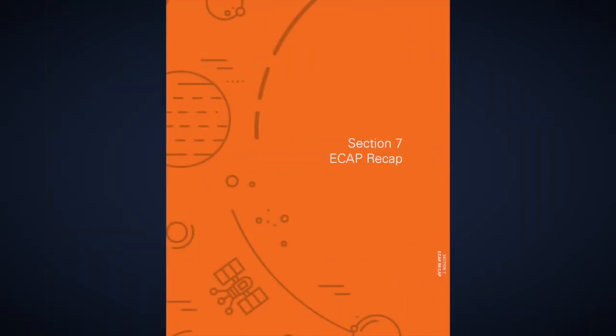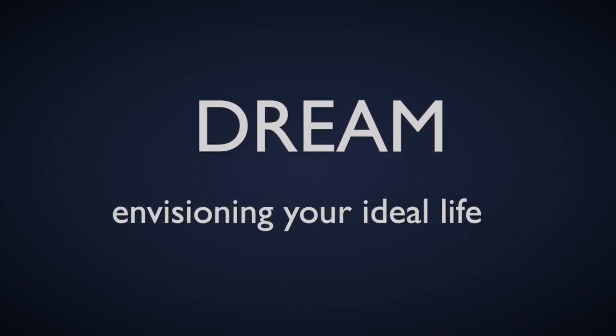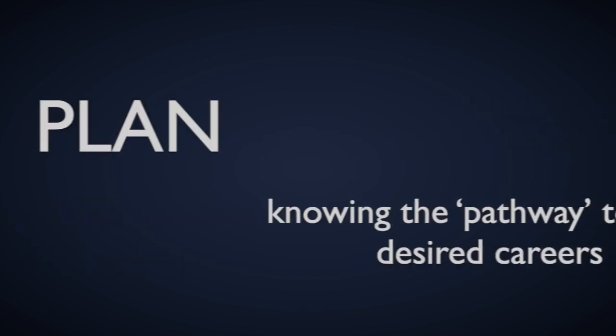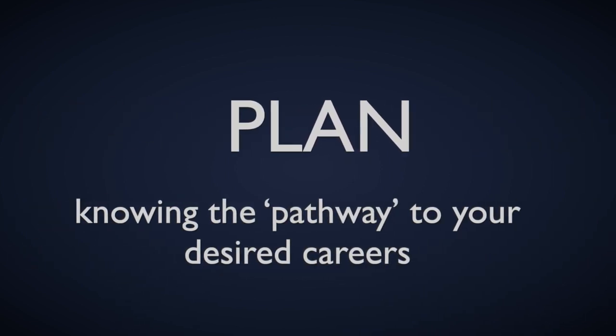Not sure what you want to do after graduation? Take a look at Section 7 for the ECAP Recap. This section will help you dream, explore, and plan many possible futures. You'll find out where you're at on each path and what steps to take to move forward.